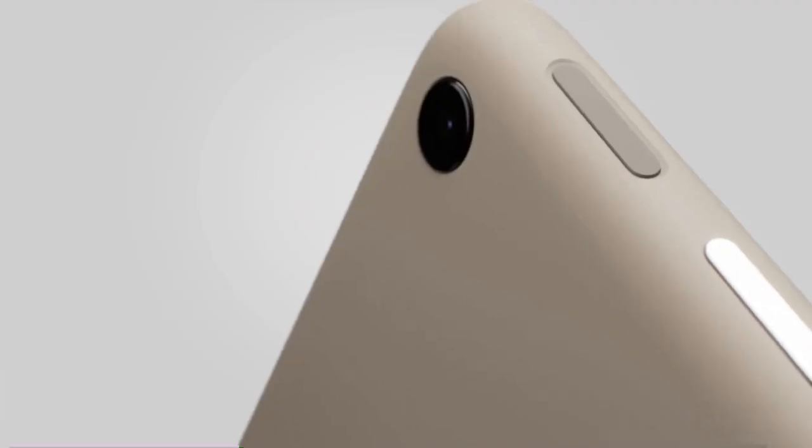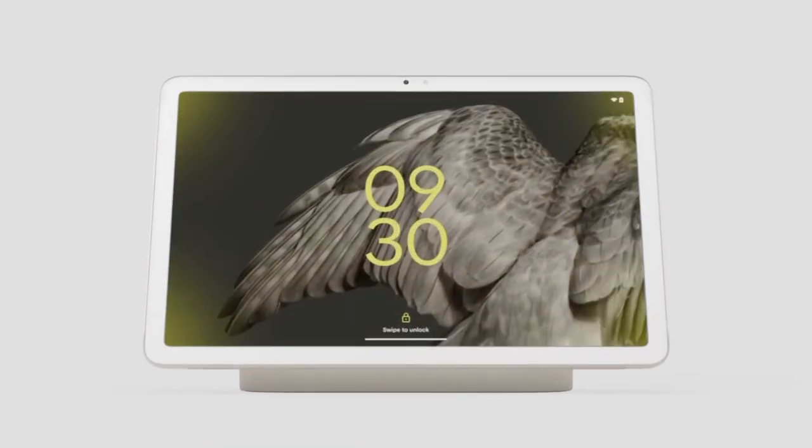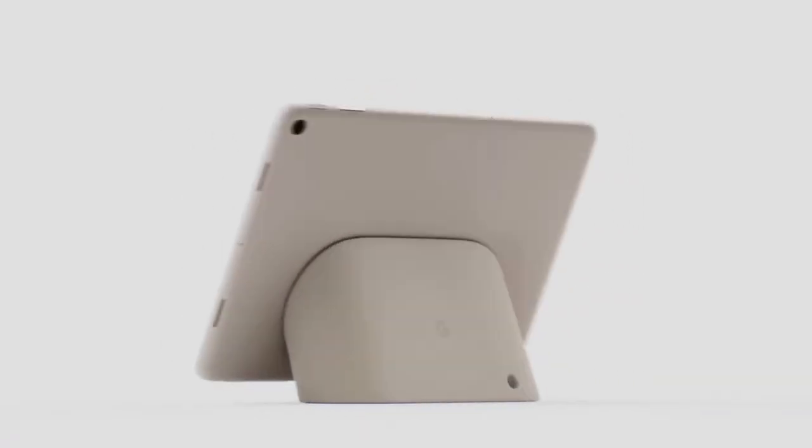If Mr. Tablet could do more, that it could do so many things it wouldn't end up out of battery in a drawer, we did. So, we fixed it. Introducing the Google Pixel Tablet, the only tablet engineered by Google.